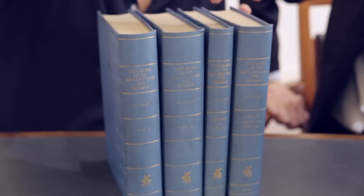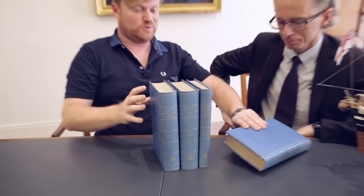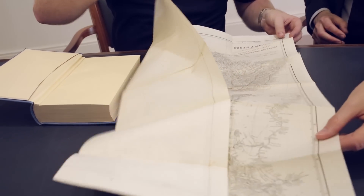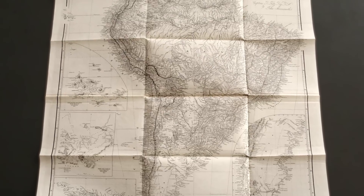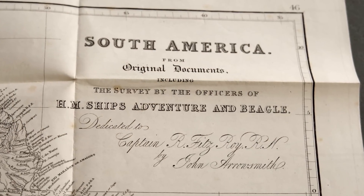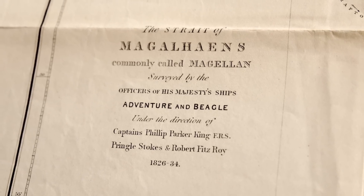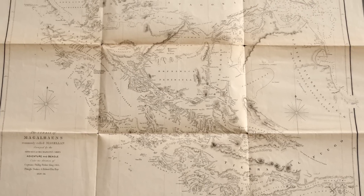These three here are the captain's journal, and then here is Darwin's personal account which we'll come to in a minute. Let's have a look at what Fitzroy had to say. I love a good map and these are some serious maps. This is the whole of South America — they did contribute to the mapping. This other map here is the Straits of Magellan, named after Magellan of course, and some of the mapping on these areas was done by Adventure and by Beagle.